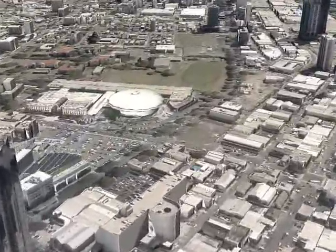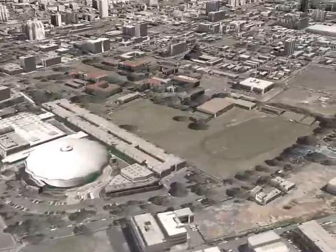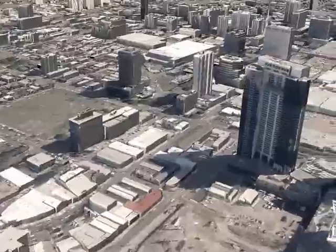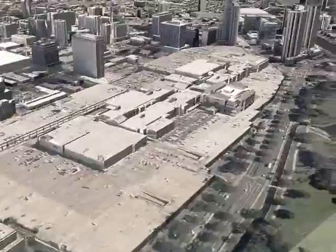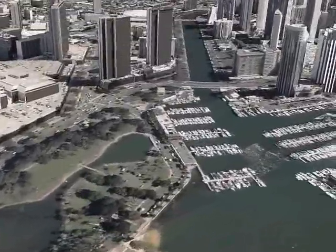GIS is revolutionizing the decision-making process. Currently in Honolulu, more than 200 layers of map data are available to help advance the cause of sustainable land use planning, improve facilities maintenance, and allow first responders to prevent and respond to city emergencies.